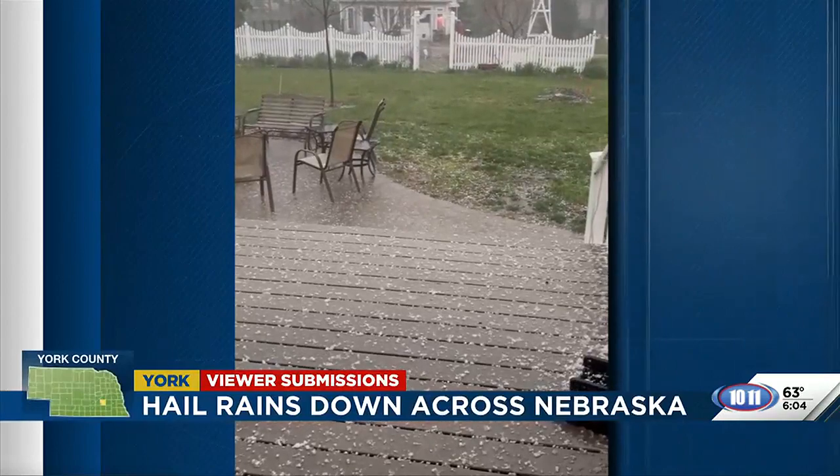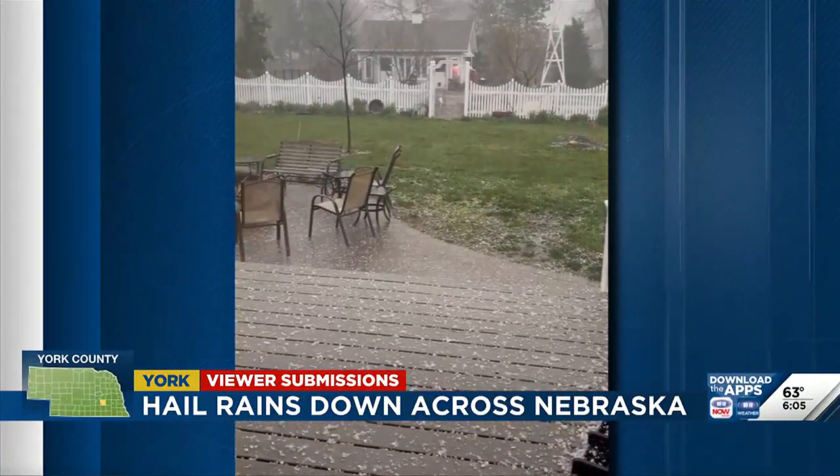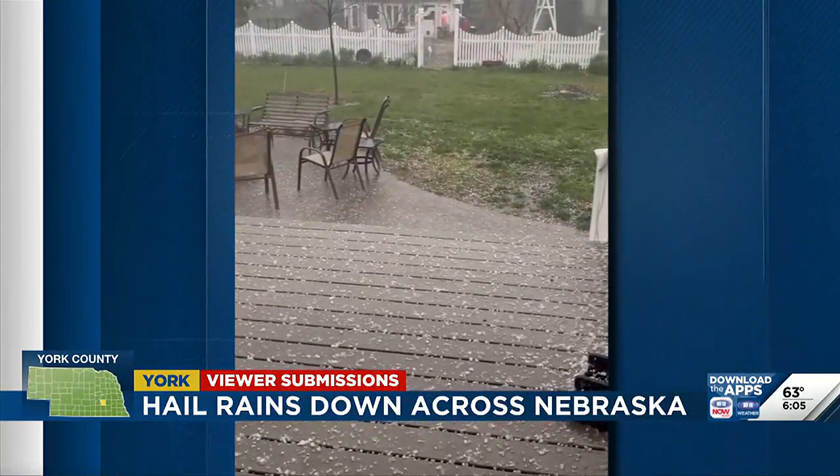The storms also left some hail damage in their path across Nebraska. This comes from Granada, who sent it from York this morning. The hail itself wasn't too big, but you can see just how quickly it was coming down.